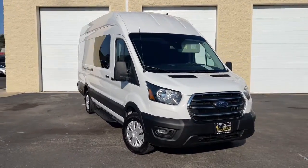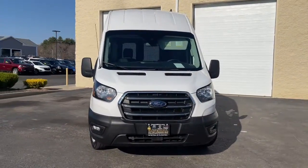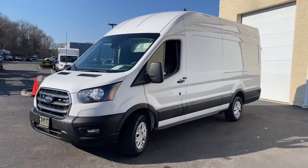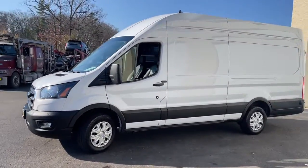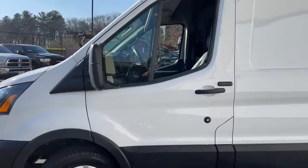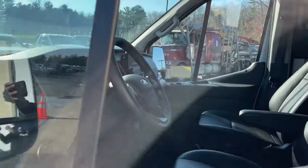Can you see yourself in the 2020 Ford Transit? With less than 60,000 miles on the odometer, this vehicle provides excellent value. Whether you're looking to move a group of passengers, bulky cargo, or a combination of both, this flexible Transit has your back.